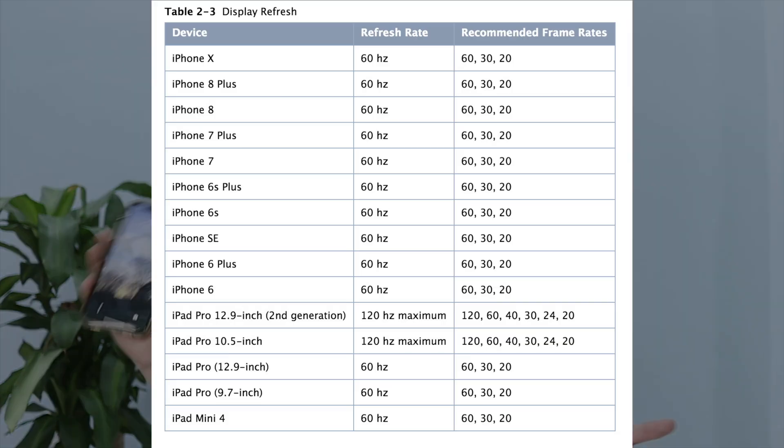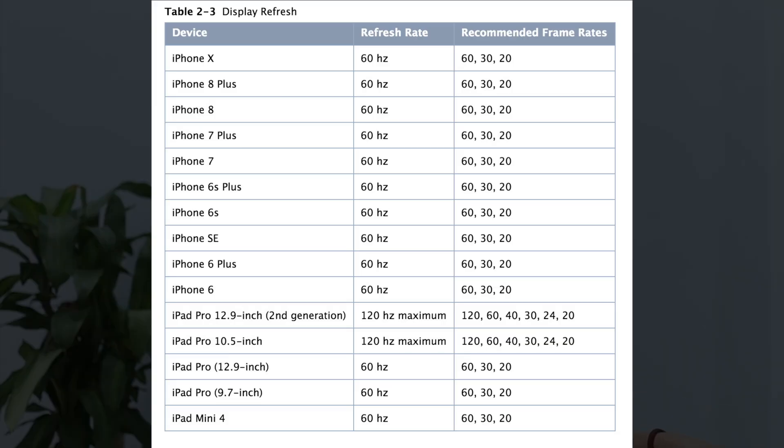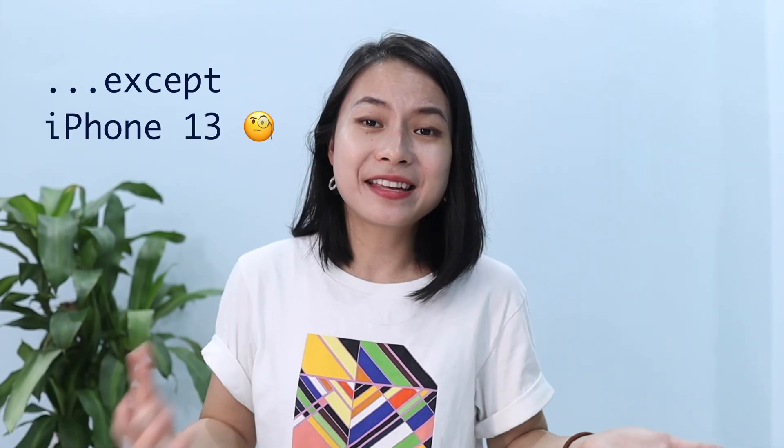I didn't know that the iPhone had only a 60Hz refresh rate, which is much slower. I think studying on an iPad is so much more fun and convenient, so it feels less like work for me and more like playing.